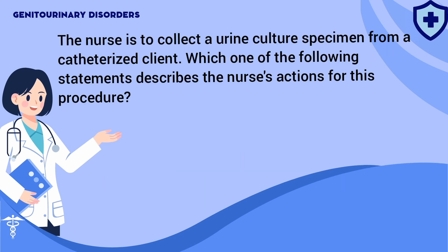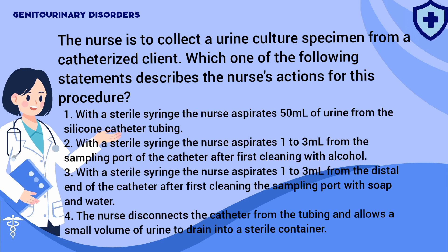The nurse is to collect a urine culture specimen from a catheterized client. Which one of the following statements describes the nurse's actions for this procedure? 1. With a sterile syringe, the nurse aspirates 50 ml of urine from the silicon catheter tubing. 2. With a sterile syringe, the nurse aspirates 1–3 ml from the sampling port of the catheter after first cleaning with alcohol. 3. With a sterile syringe, the nurse aspirates 1–3 ml from the distal end of the catheter after first cleaning the sampling port with soap and water. 4. The nurse disconnects the catheter from the tubing and allows a small volume of urine to drain into a sterile container.